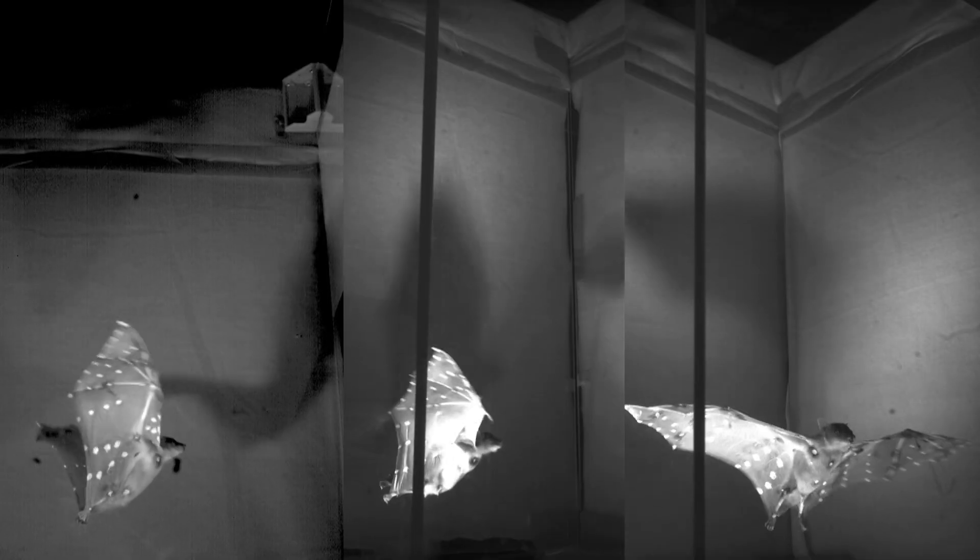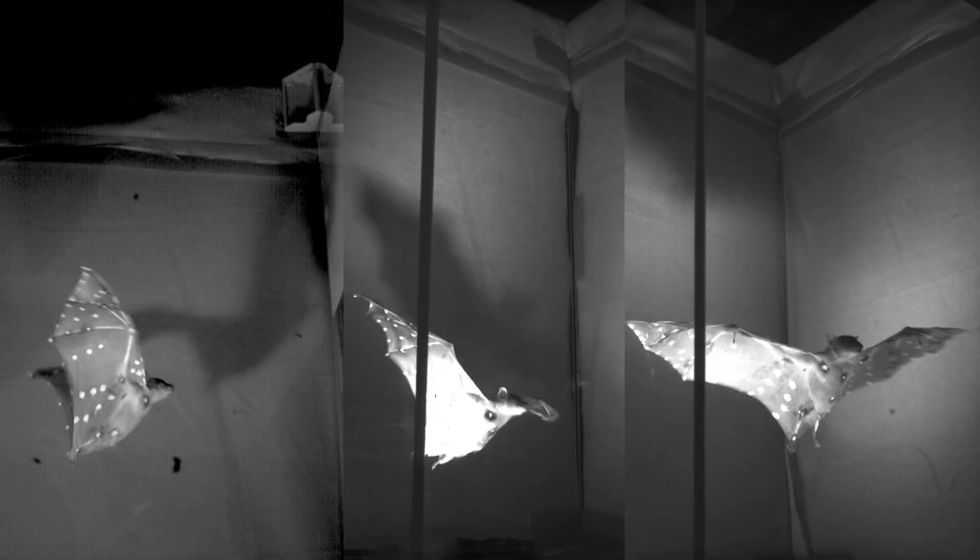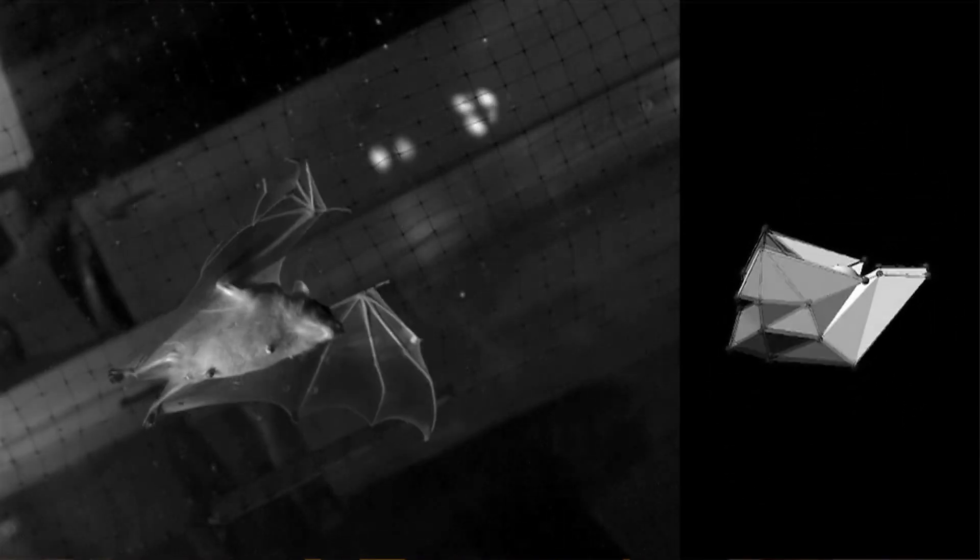When you use a wind tunnel you typically put a model in the middle and measure airflow over its surfaces. But what do you do if your model is a bat that can fly wherever it wants? The answer is you put dots on the bat. Using multiple camera angles and a little math, researchers track the position of each individual dot and can recreate a simulation of how the finger joints in the wing open and close.